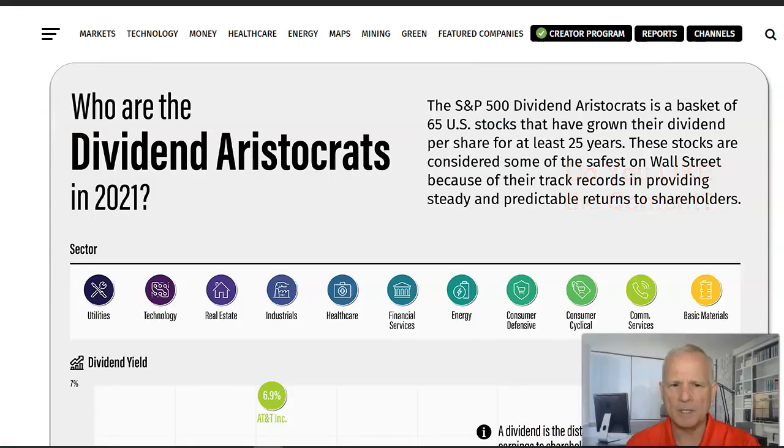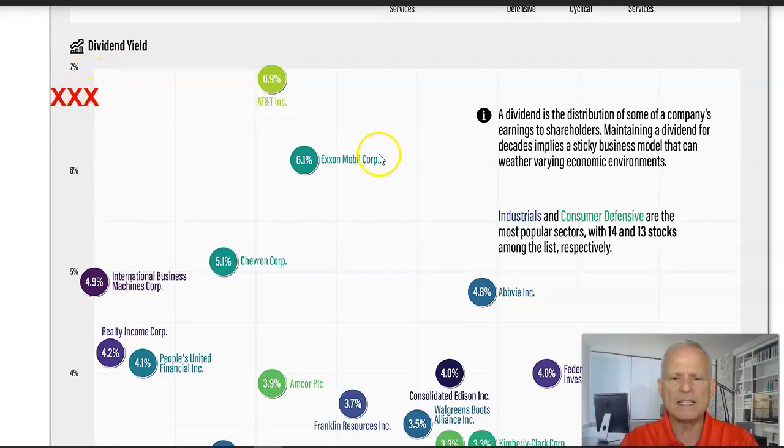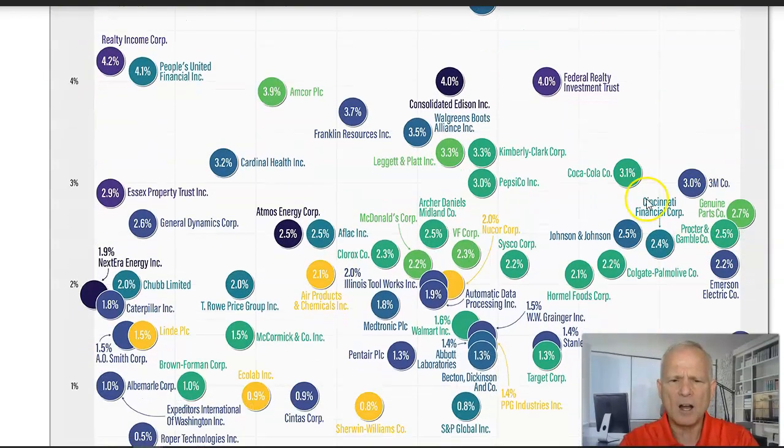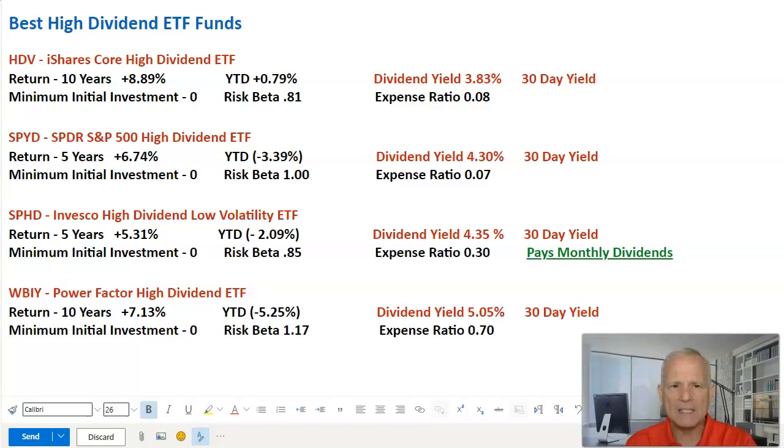Here's a chart from Visual Capitalist showing how much dividends individual stocks pay. These are called dividend aristocrats — stocks that have grown their dividend per share for at least 25 years. We have the dividend yield on the left-hand side with individual stocks and their yields. At the time this information was compiled, AT&T was paying 6.9%, ExxonMobil 6.1%, Chevron 5.1%, and IBM 4.9%. Most of these stocks range from about 4% down to 1%. The dividend ETFs we're going to look at are made up of individual stocks with dividends anywhere between 2% to 6%.